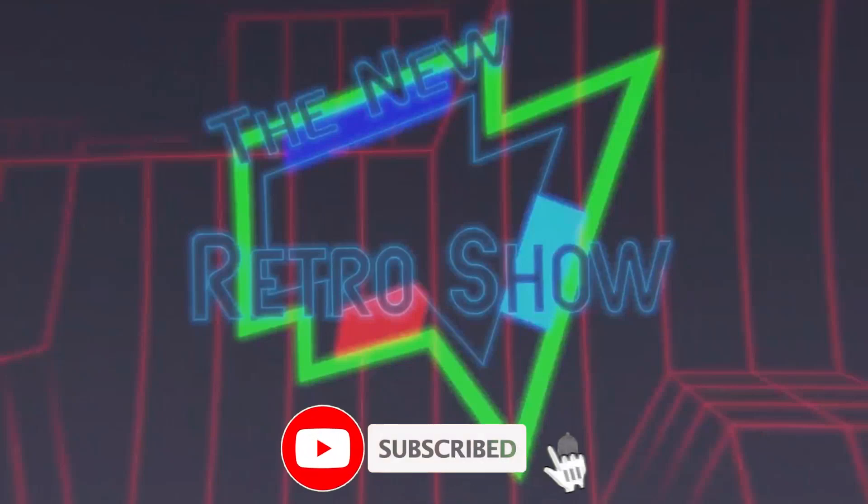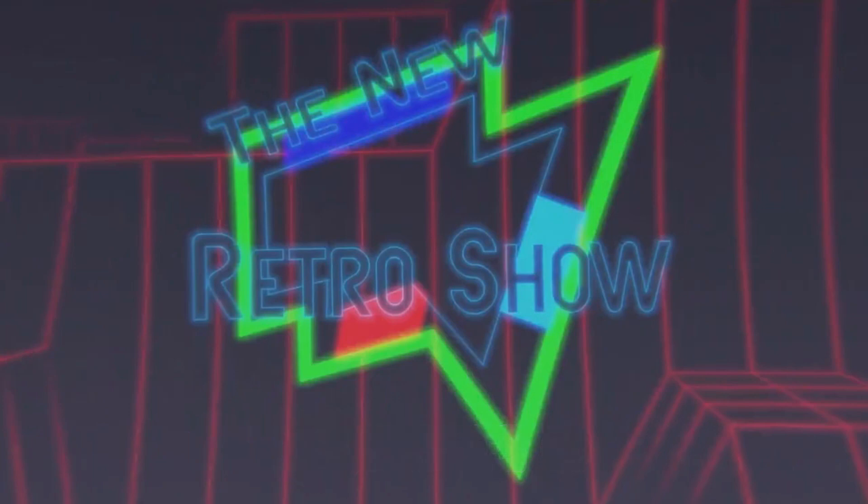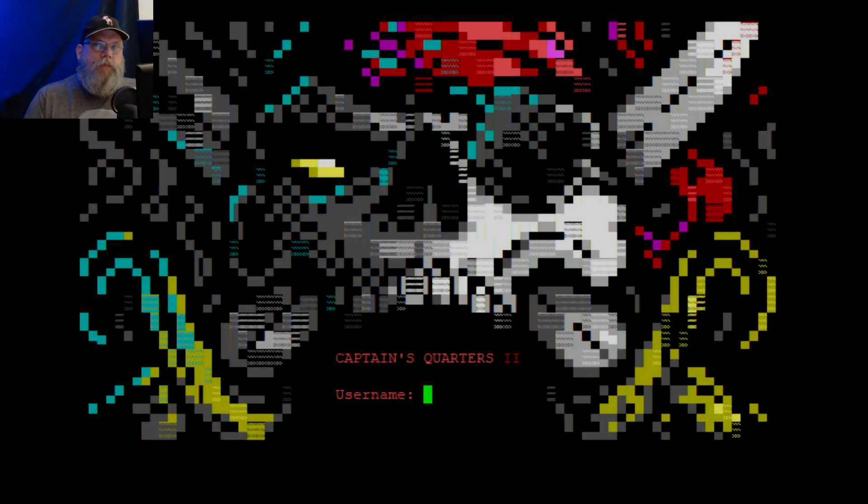If you like this video or content, please give me a subscribe. If you like the actual video, give me a thumbs up. But anyway, let's continue on with the video. Hello, welcome back.